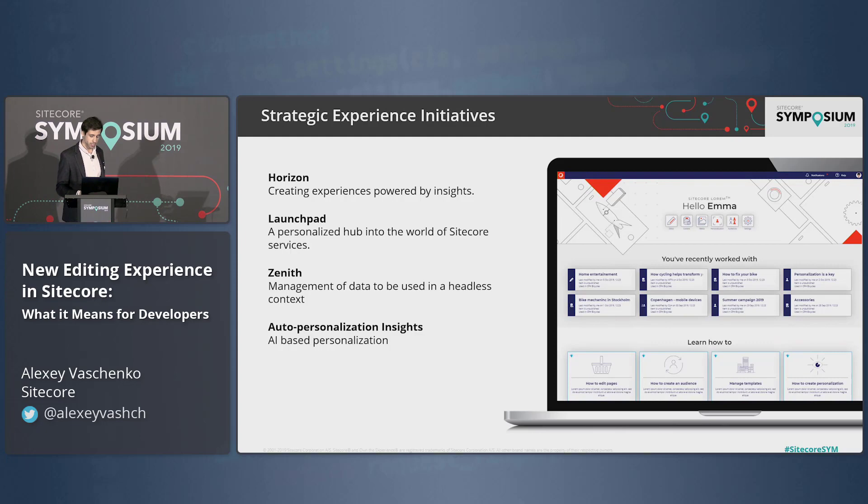The next thing is the Launchpad. The Launchpad is basically your everyday work start — personalized specifically for you. When you log into the system, it's specifically designed to either start your day-to-day work or move you back to where you were when you finished work the day before. It allows you to quickly see updates, what's going on in the system, what other people are doing, so you can collaborate and immediately go into the right thing you'd like to do.